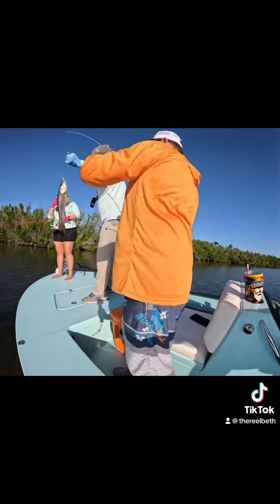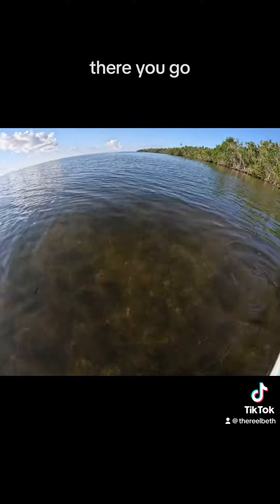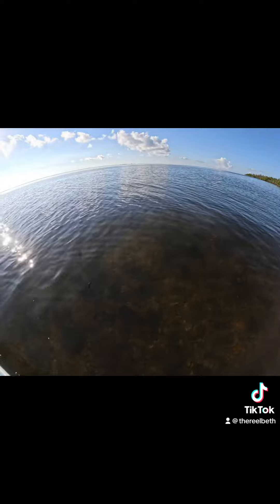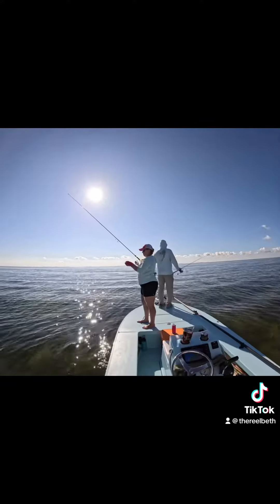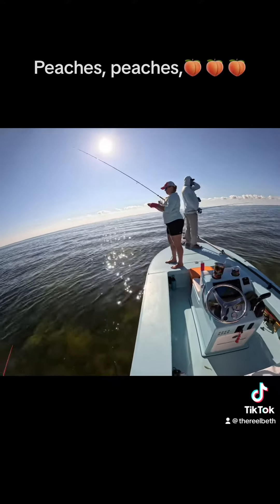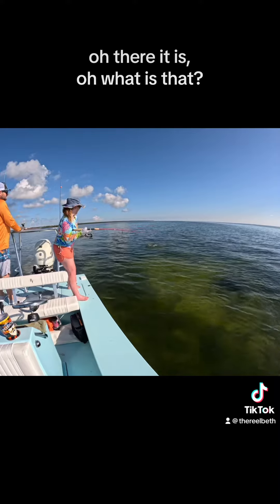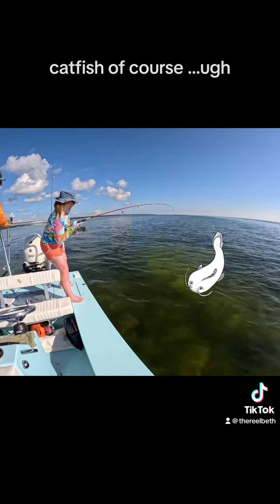There you go! Thanks for stopping by. Oh, there it is! What is that? Catfish! Of course.